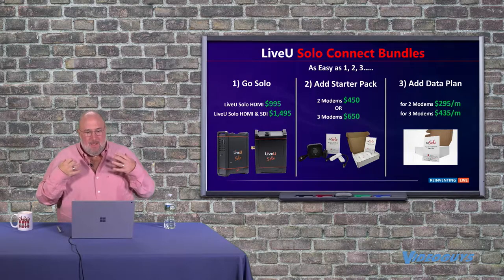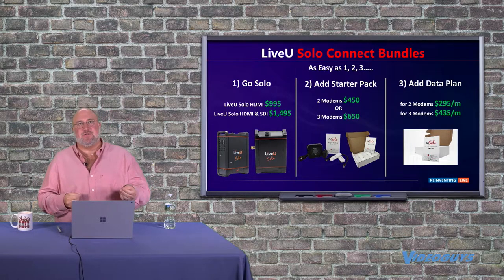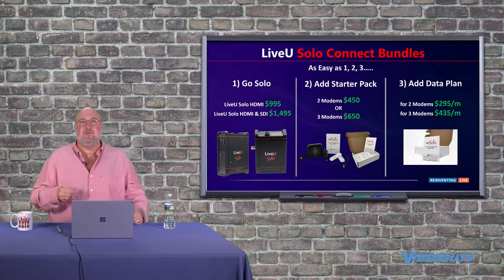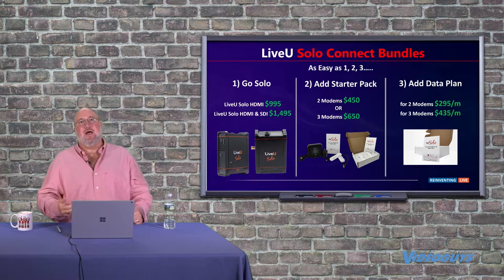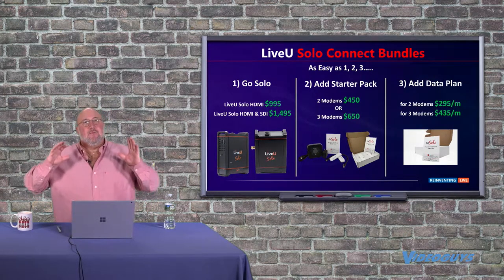With the two-modem option, the modems cost $450 and work with the solo or the HDMI solo. You then sign up for a $295 a month data plan, which includes your LRT subscription. Or you can get the three-modem option with a $435 a month data plan.